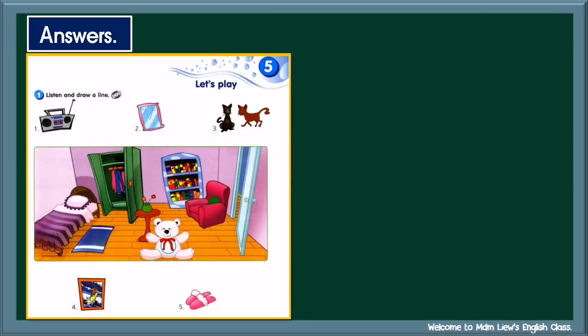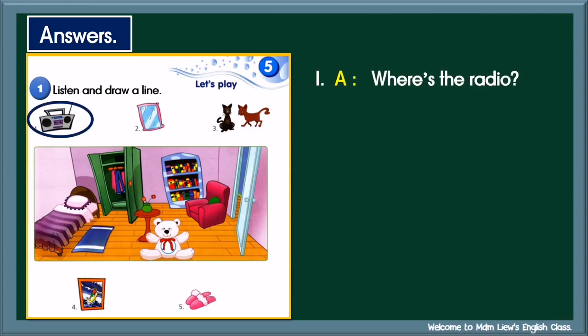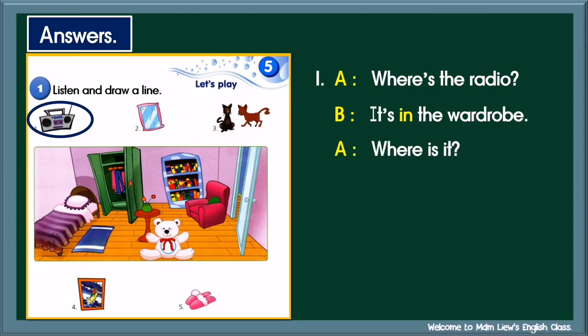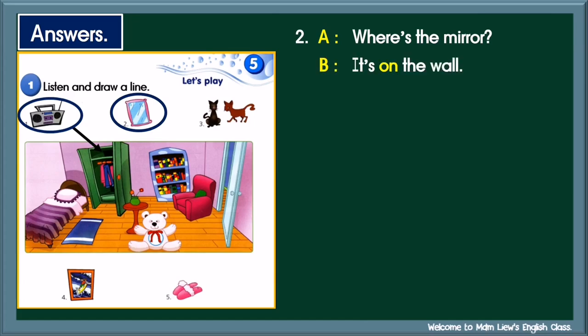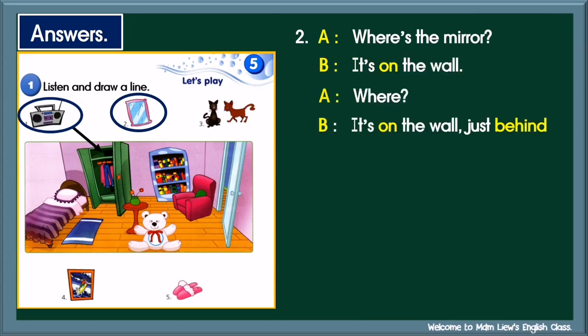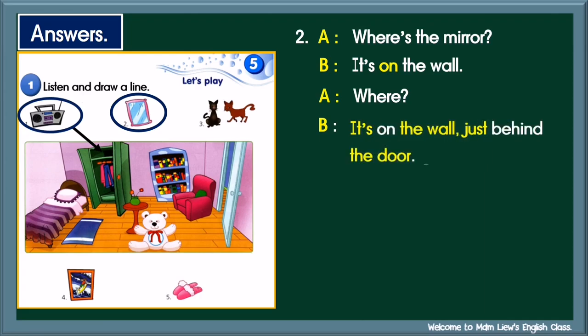Now, let's check the answers. Activity one: Listen and draw a line. Number one: Where's the radio? It's in the wardrobe. Let's check — it's in the wardrobe. Number two: Where's the mirror? It's on the wall, just behind the door. Let's check — it's on the wall, just behind the door.